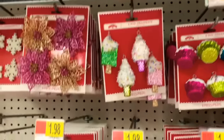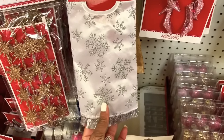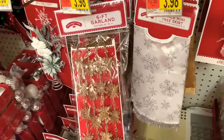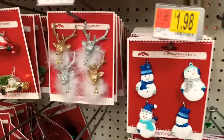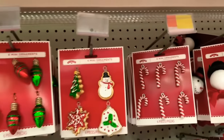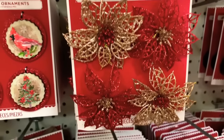They even have the mini tree skirts for your mini tree. They have the 6-foot garland for $3.98. They have the little trucks and the snowmen — $1.98 for those. And they have these ones which are very pretty — look at the stars, the little trucks.